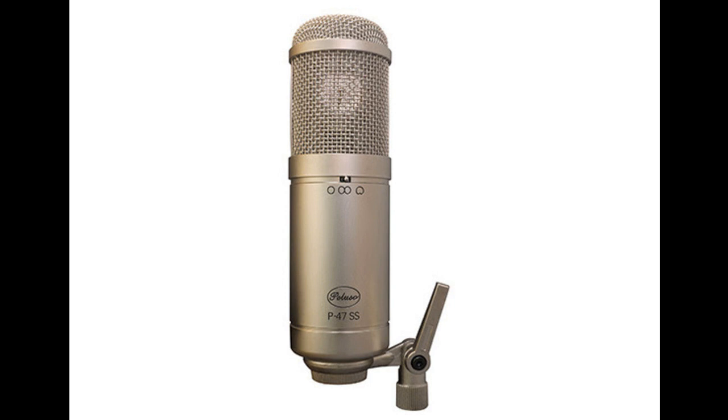Capsule type: condenser pressure gradient, 34 mm capsule. 75 Hz roll-off filter switch. Minus 10 dB and minus 20 dB pad. Frequency range: 20 Hz to 22 kHz.